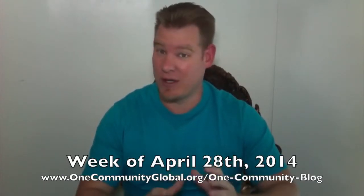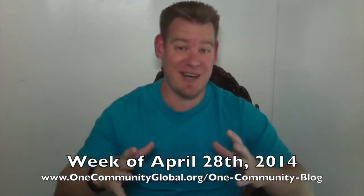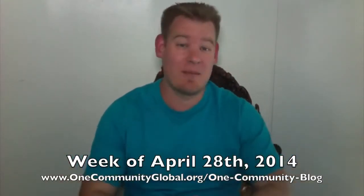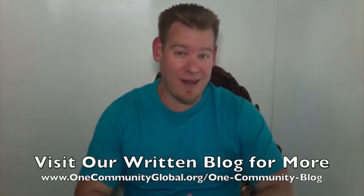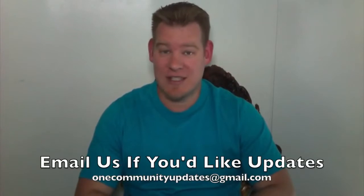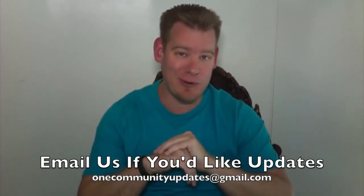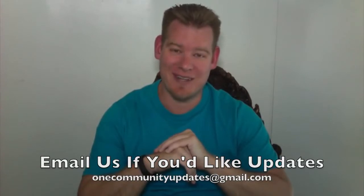If you'd like to see more links, more details, connect to all the open source content, everything that we're creating, more pictures, please visit our written blog. And as always, if you'd like to receive an email every time one of these blogs comes out, send an email to onecommunityupdates@gmail.com and you will be added to our updates list.